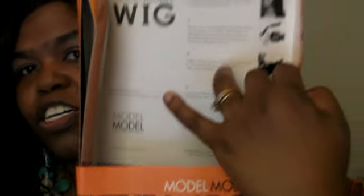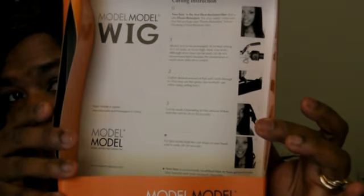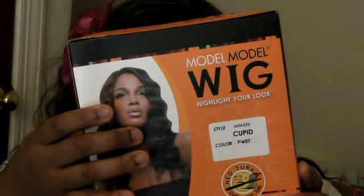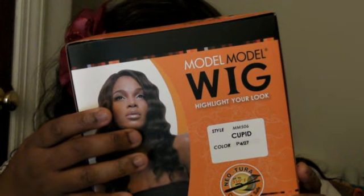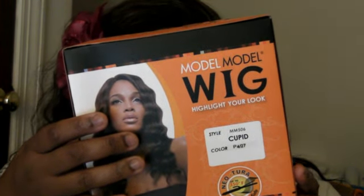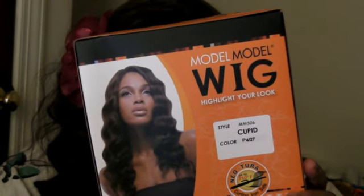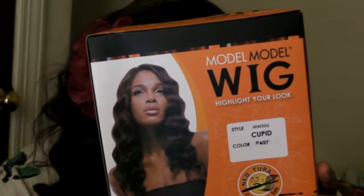In the front it has the instructions and things on how to care for the wig and stuff. I haven't even read it yet. It says it's heat resistant, so that's very good. I can curl it and things of that nature.